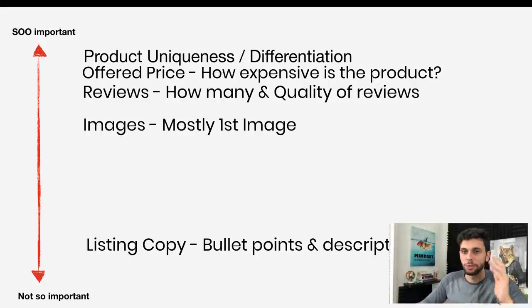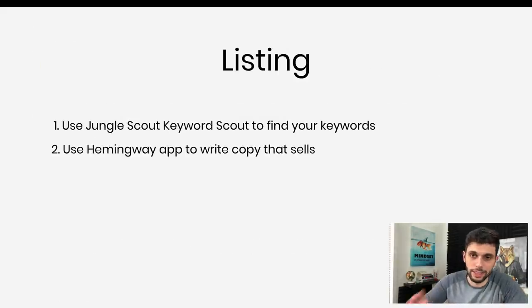Now let's go into listing copy. First, use Jungle Scout's Keyword Scout to get your keywords, because you want to include keywords in your listing and product features so Amazon can use them to rank you. I have a link in the description for $20 off the Chrome extension and extra tracking for the web app. Number two: use the Hemingway app to write copy that sells — instead of hiring someone on Fiverr for hundreds of dollars, you can do it yourself with this completely free app.